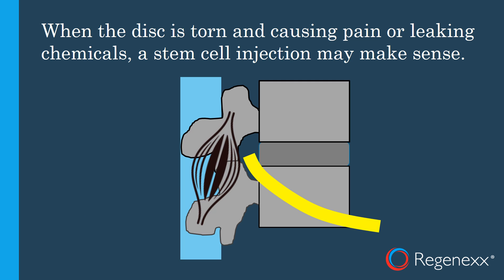When the disc is torn and causing pain or leaking chemicals, a stem cell injection can make sense. This would be if there's a tear in the disc and the disc itself is causing pain — usually those patients can't sit very well — or if the disc is leaking chemicals onto the nerve, irritating it. In those scenarios, a stem cell injection can be very helpful.